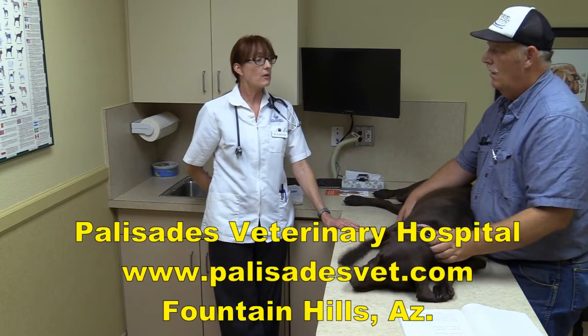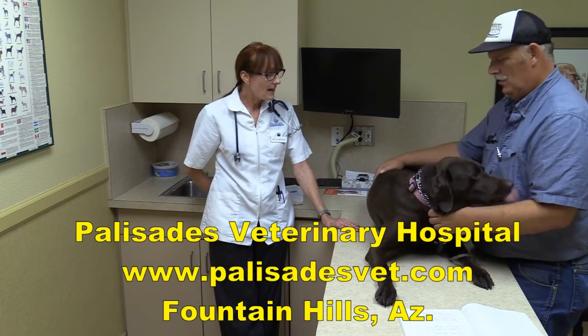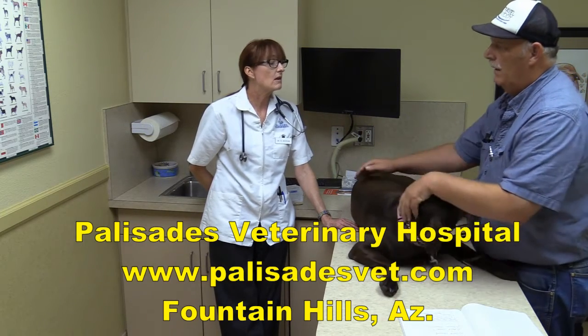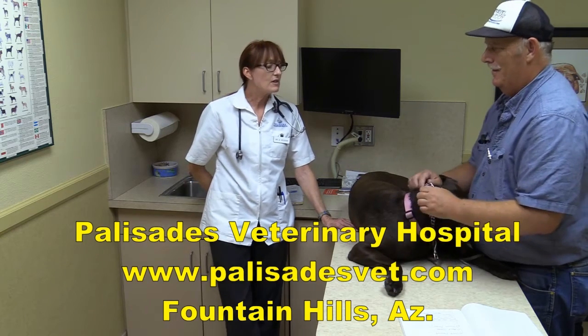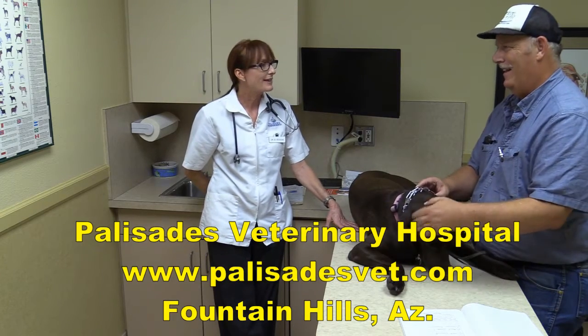We also have to worry about other wildlife: coyotes, javelina, bobcats, and birds of prey — especially for small breed dogs and cats. Roadrunners are carnivores, but honestly, I don't think I've ever had a roadrunner attack case.